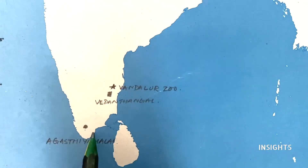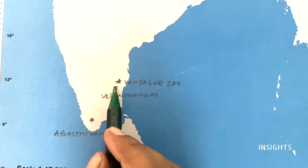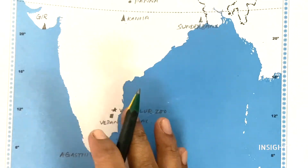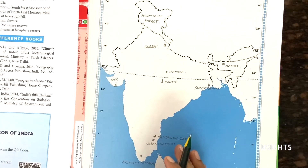Coming down south — this was a book question — Agasthyamalai. That one is a very easy one, you can mark it. Next is Vedanthangal Bird Sanctuary, which was asked last year in the board exam, and Vandalur Zoo. Learn all these places accurately and thoroughly, and try to score full marks.